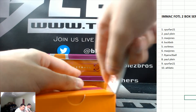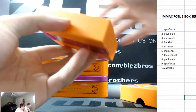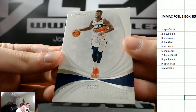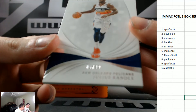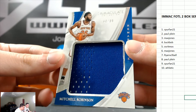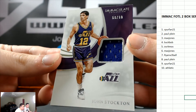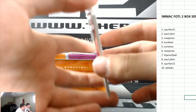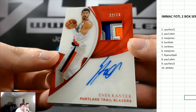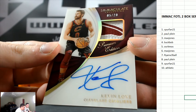That's crazy — nice hit. Julius Randle, numbered to 99, to the six. Mitchell Robinson jersey to the six. John Stockton patch auto to the zero for Dale. Enes Kanter, numbered to 25, to the two. Kevin Love, numbered to 20, to the five.